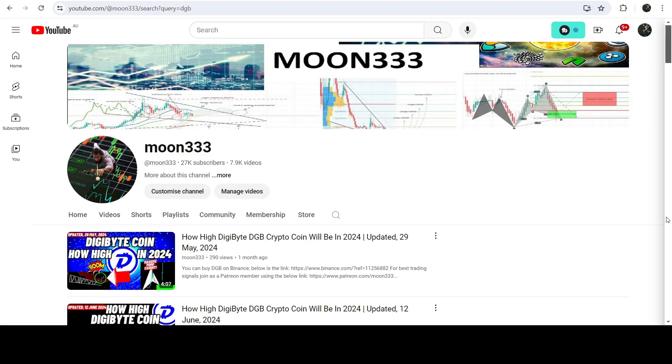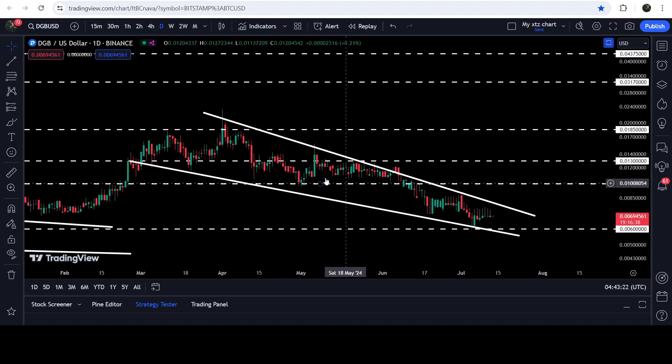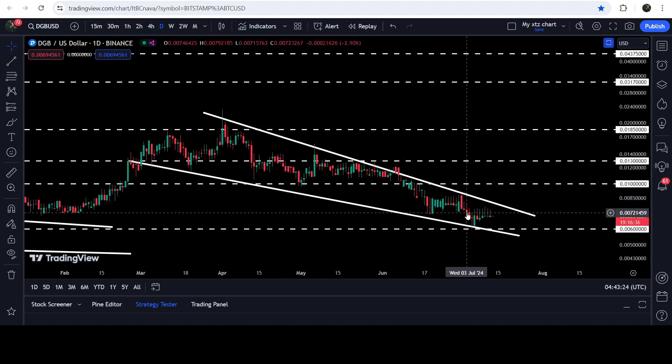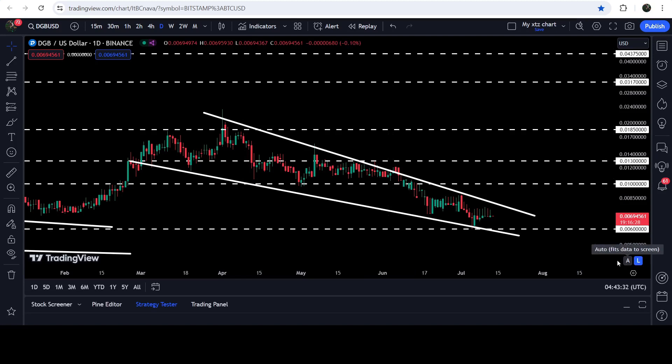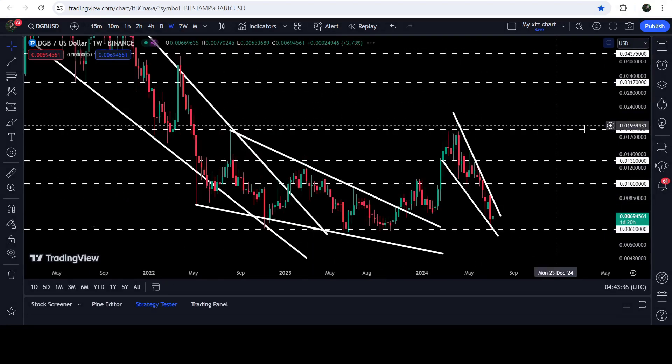Hey friends, this is Atif. Hope you're well and welcome to the new update on DG Bitcoin. On a daily time frame chart, DG Bitcoin is moving inside this falling wedge pattern, and now the movement is quite squeezed inside this pattern. We are also very close to this long-term support of $0.006, and in today's video we will analyze this move.